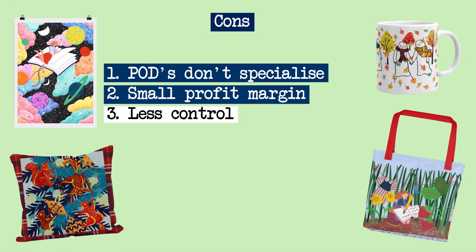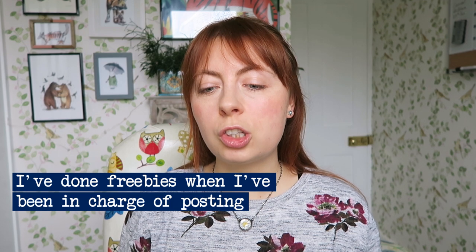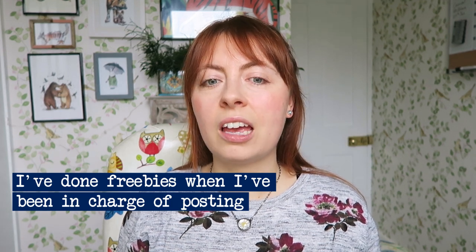There might be quite a small profit margin compared to going straight to a manufacturer where you can buy in bulk and get things at a cheaper price per item. Obviously, the cheaper something costs you, the more money you're going to make on it. Having said that, in order to buy in bulk you usually need to buy quite a lot — swings and roundabouts. There is also maybe a little bit less control, as you don't get to see every order and you're not deciding how to package things. If I was packaging everything myself, I'd quite like to put in my own postcards and do little freebies, but if it's a print on demand thing, you're not able to do that.